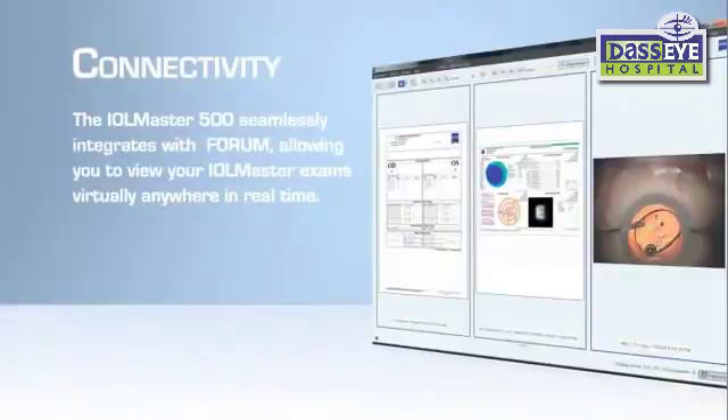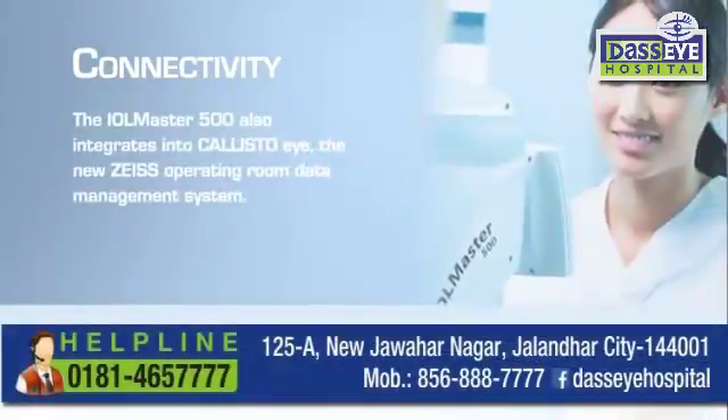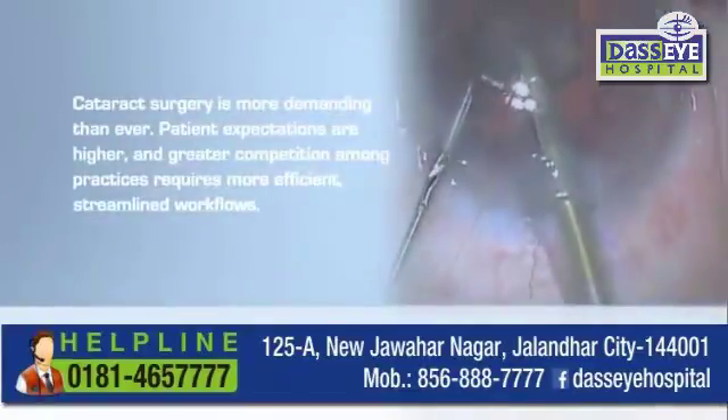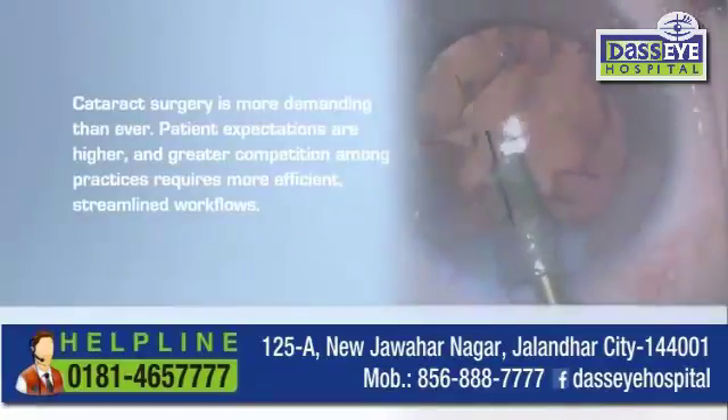The IOL Master 500 seamlessly integrates with FORUM, the Zeiss comprehensive data management solution, and allows you to view your IOL Master exams virtually anywhere in real time. The IOL Master 500 also integrates into Callisto Eye, the new Zeiss operating room data management system.